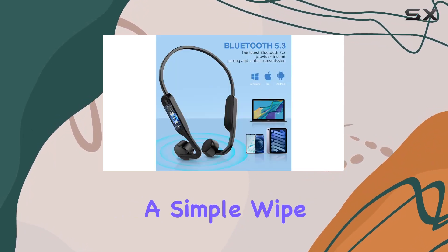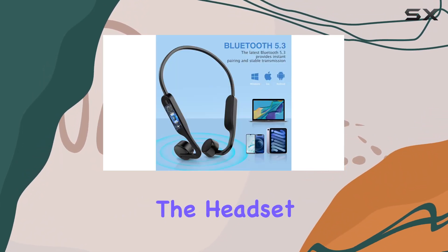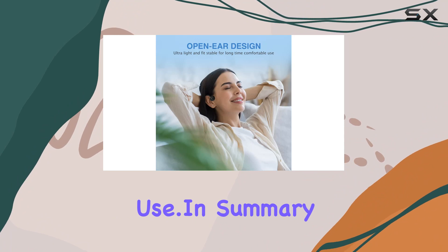After a sweaty workout, a simple wipe down with wet wipes keeps the headset clean and ready for the next use.